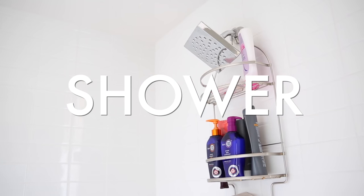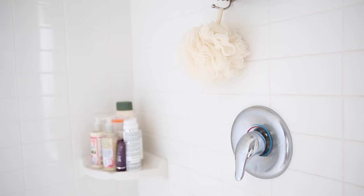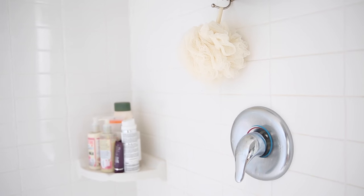Across from the closet is our shower. I love this shower because it is huge — I love that I can wash my hair without my elbows hitting the walls.